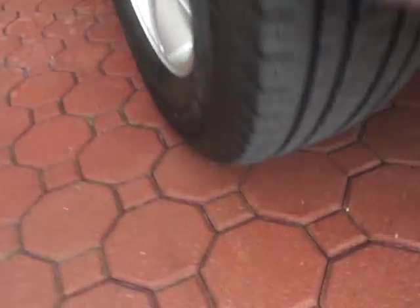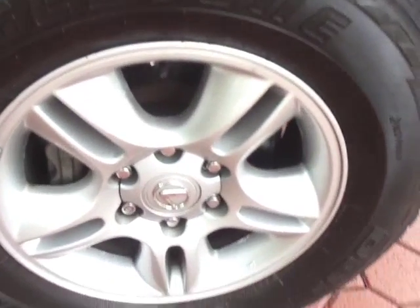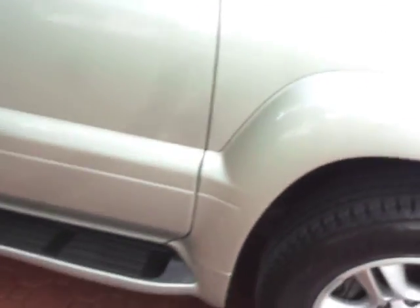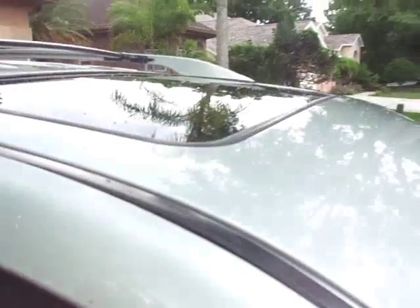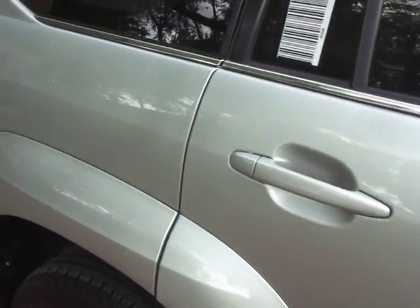It has practically brand spanking new big Dueler Bridgestone tires all the way around it. The alloy wheels look great. It has the running boards and even has the towing package. Please forgive me — it is starting to sprinkle a little bit, but I wanted to go ahead and get this done before it rains today.